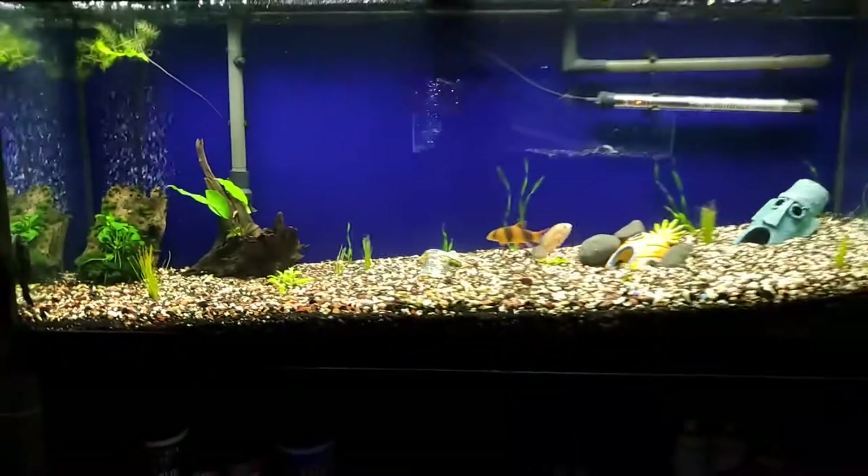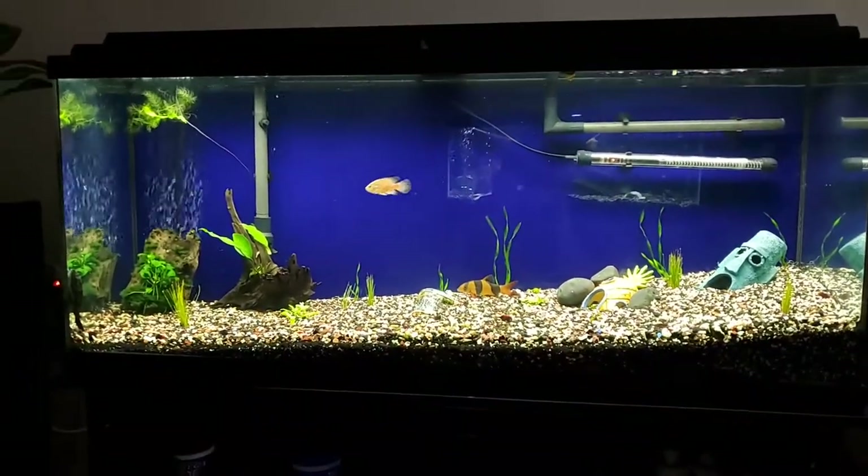Alright y'all, that's long enough. I hope y'all have a beautiful day. I just wanted to introduce you to Billy the Kid.